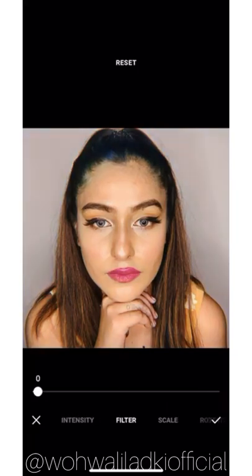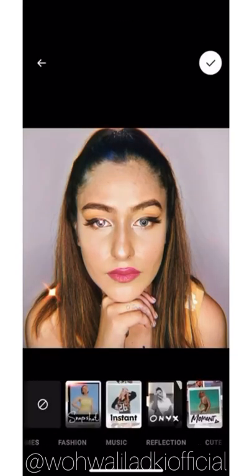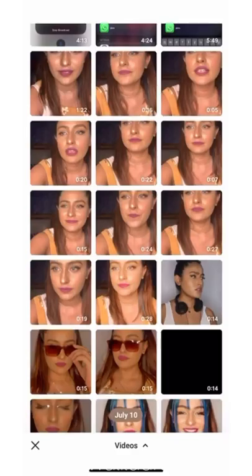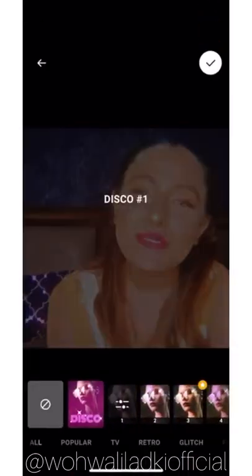If you see anybody using those diamond and filter effects, Prequel is likely behind it. It's one of the best apps for filters on your photos as well as videos. The only drawback with this app is that it does not support any video which is more than one minute or 15 seconds long.